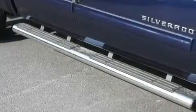It has a 5.3 liter 8-cylinder engine and a 4-speed automatic transmission.